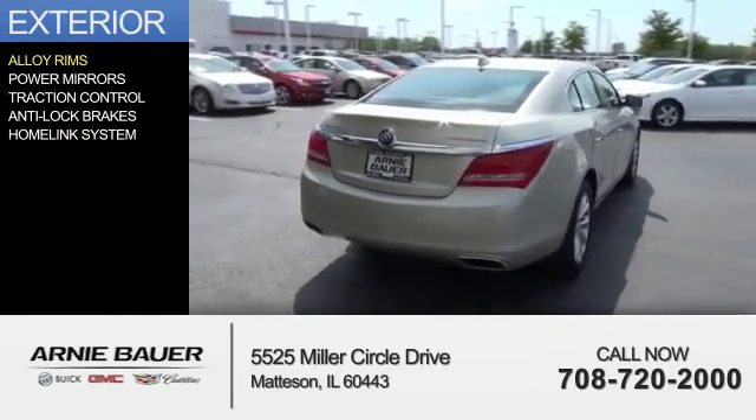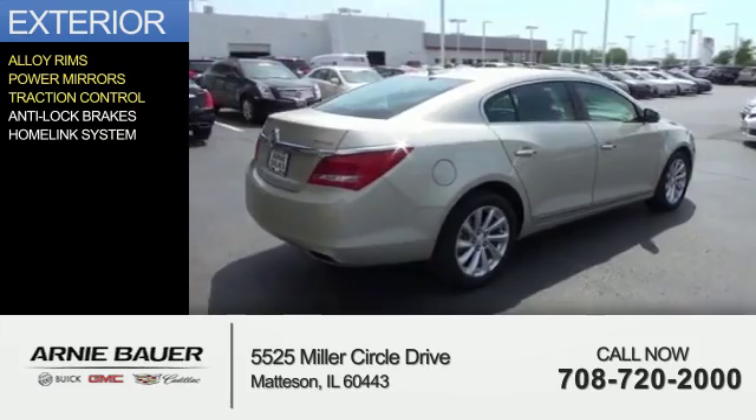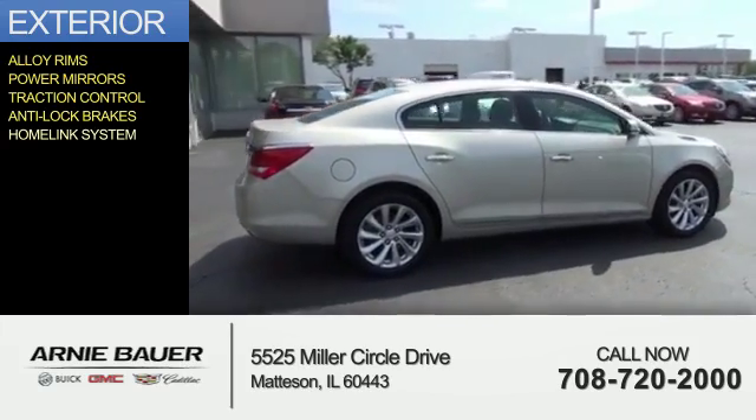The features include alloy rims, power mirrors, traction control, anti-lock brakes, and a home link system.